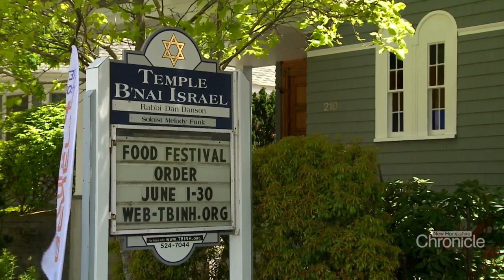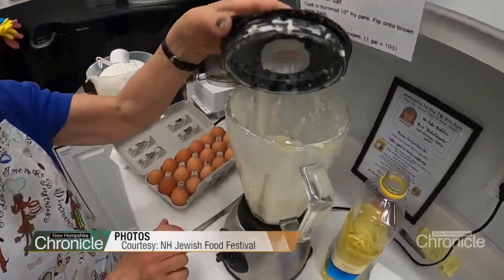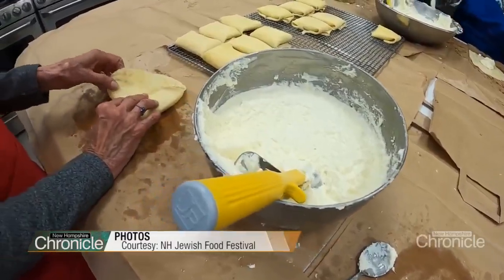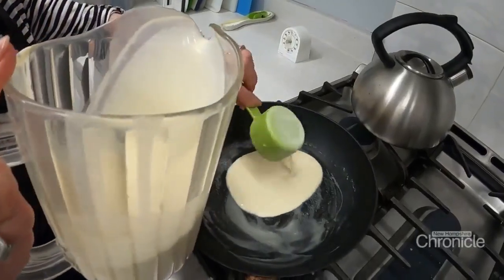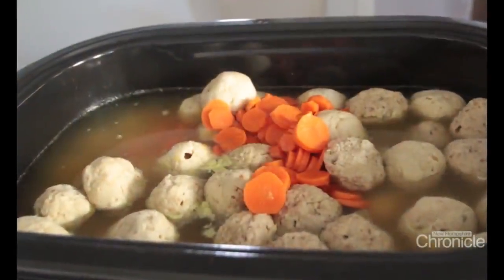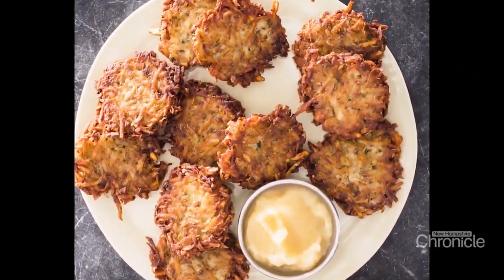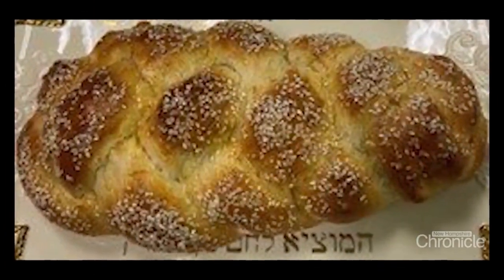If you walk by Temple B'nai Israel in Laconia from April to July, your nose will likely perk up with the aromas coming from the kitchen. The members work tirelessly for months each year mixing, baking, cooking, and steeping old family recipes for their annual Jewish Food Festival. We make all 100 quarts of chicken soup and matzo balls. Jewish food is more than anything comfort food. Most of our recipes come from Eastern Europe — our grandparents, most of our congregation are of Eastern European descent, known as the Ashkenazi Jews. They came from Europe and brought recipes adapted from the various countries.